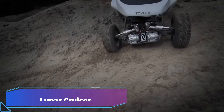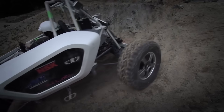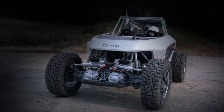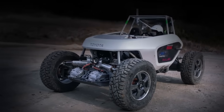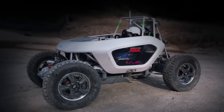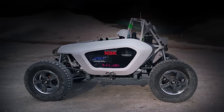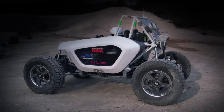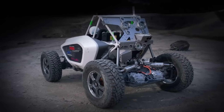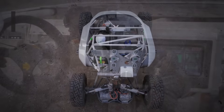Lunar Cruiser. Lunar Cruiser is a pressurized rover capable of driving on the Moon, crewed by professionals. As a component of the Artemis program run by NASA, it is being developed in collaboration with JAXA and Toyota. It is anticipated that the rover will make use of fuel cell electric vehicle technologies and will have a cruising range of more than 10,000 kilometers on the lunar surface. Astronaut crews will be able to travel across the Moon for a period of up to 45 days.